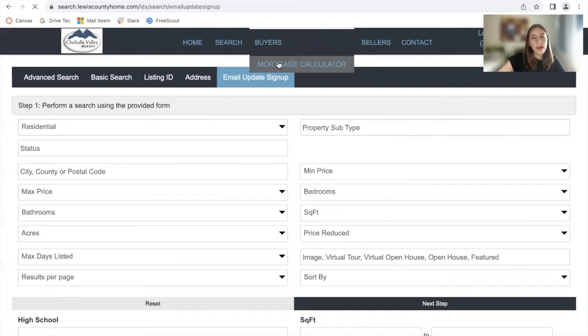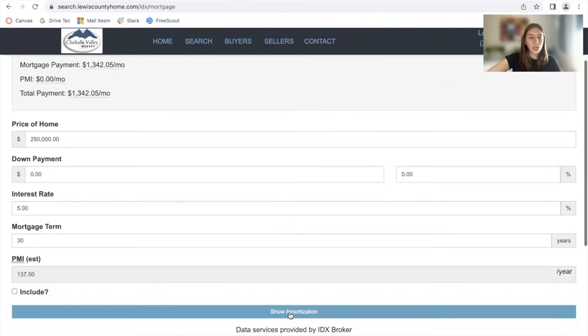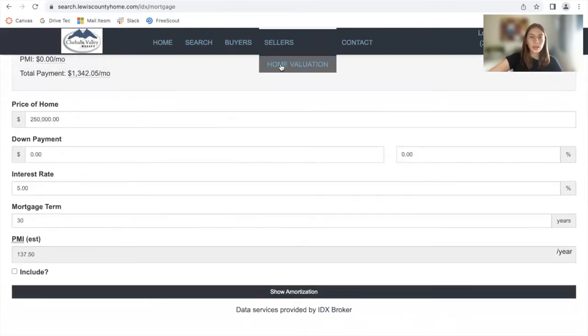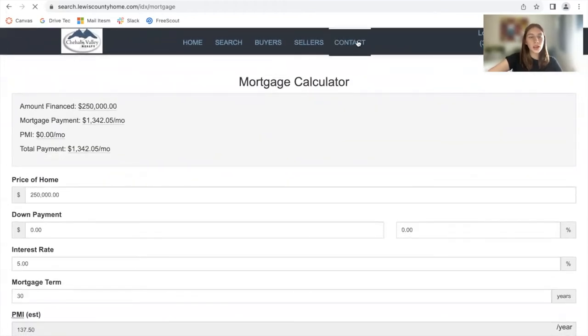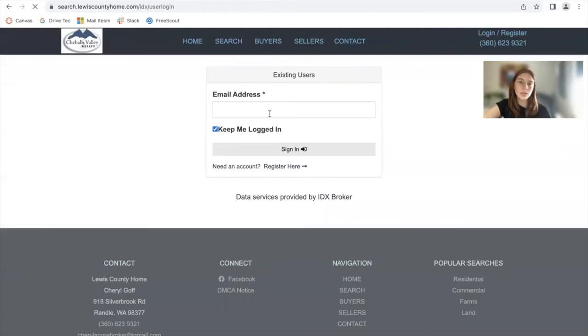For buyers, they have a mortgage calculator section where people can find out the mortgage they would pay for a certain property. They fill out the information and it shows the mortgage based on what they modify. There's also the home valuation I showed you before. And if somebody clicks on contact, they can see the agent's information and fill out a form to send them a message. If somebody clicks on login or register, they can log into their account or register if they don't have one yet.